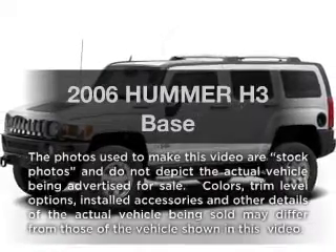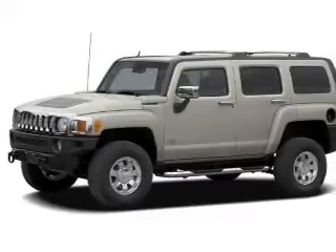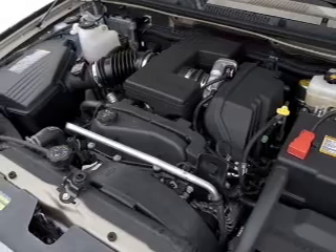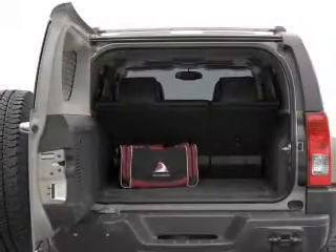Imagine yourself in this 2006 Hummer H3. This is the set of wheels you've been looking for. Why worry about high mileage? Choosing a ride with lower mileage is the right choice for your busy life. With a reliable engine, the powertrain includes four-wheel drive connected to a smooth shifting transmission.